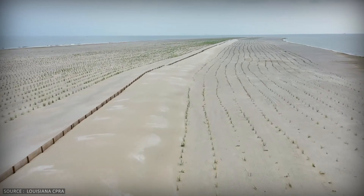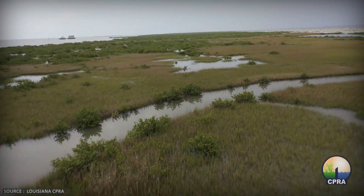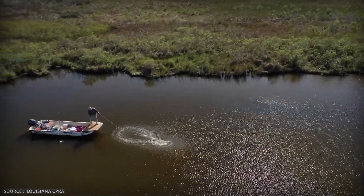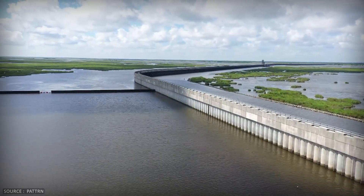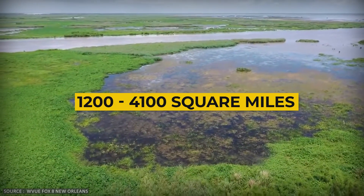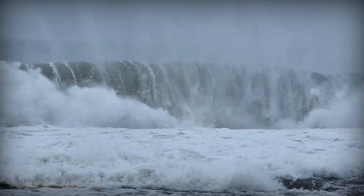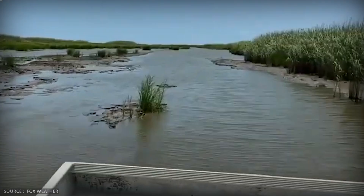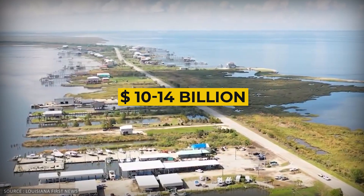Other major projects include rebuilding barrier islands using dredge sand, creating new marshland by pumping sediment into shallow bays, and upgrading levees and storm surge gates to protect vulnerable communities. The target is to restore or maintain over 300 square miles of wetlands. But even with all 77 projects combined, Louisiana's coastline will still shrink dramatically. Projections show that between 1,200 and 4,100 additional square miles could be lost, depending on storm activity and sea level rise. The plan isn't about stopping the loss — it's about slowing it down. Without this plan, the state faces $15 to $24 billion in damages annually. With it, they save $10 to $14 billion per year.